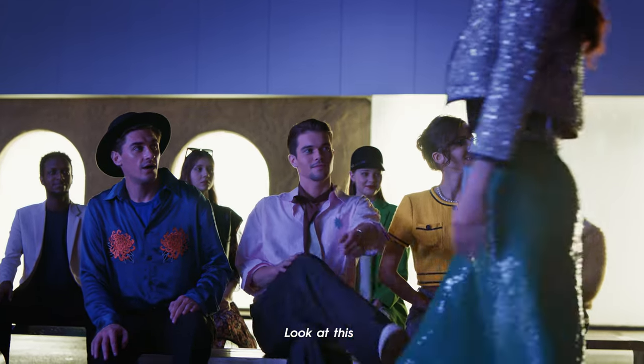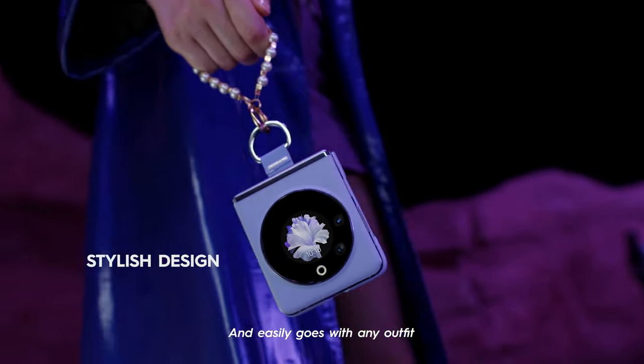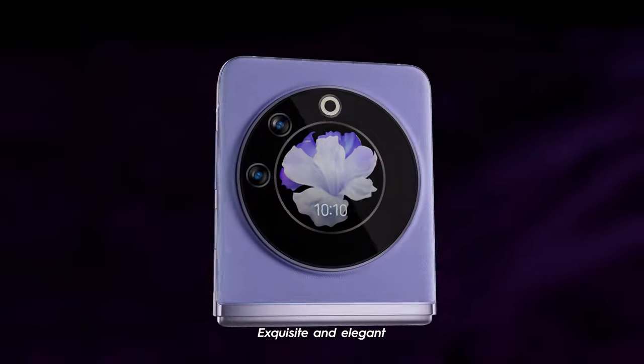Look at this! Beautiful, elegant, virtually weightless, and easily goes with any outfit. The fantastic Mystic Dawn is enveloped by the premium lychee pattern vegan leather. Exquisite and elegant!